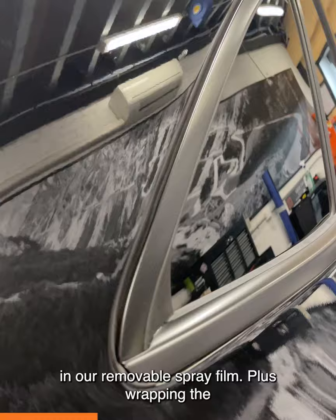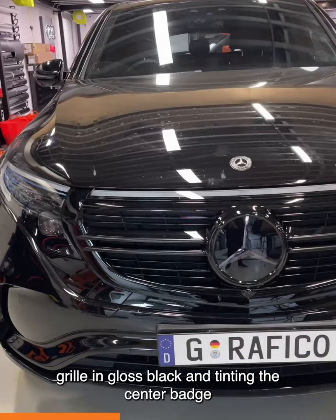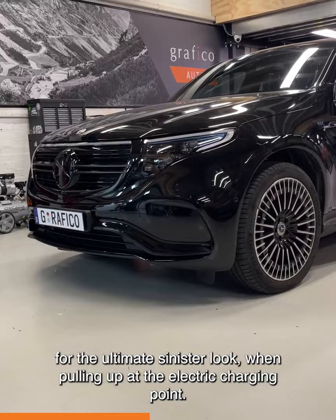We're fully de-chroming the vehicle by spraying all the badges in our removable spray film, plus wrapping the window surrounds in satin black, and wrapping the grille in gloss black, and tinting the centre badge for the ultimate sinister look when pulling up at the electric charging point.